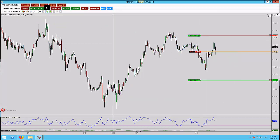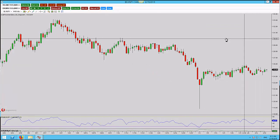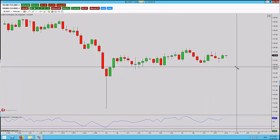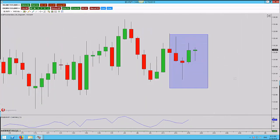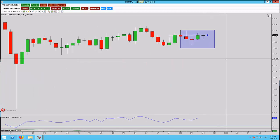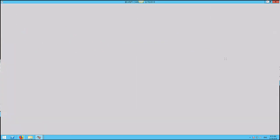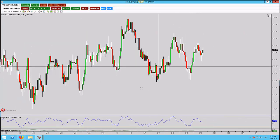Going out to the daily time frame — really here on the dailies I would only be looking for longs. The reason for that is this candlestick formation: we've got a doji, a hammer, followed by a higher higher close. We haven't violated this level of structure, so overall I would be looking more bullish on the daily than short.